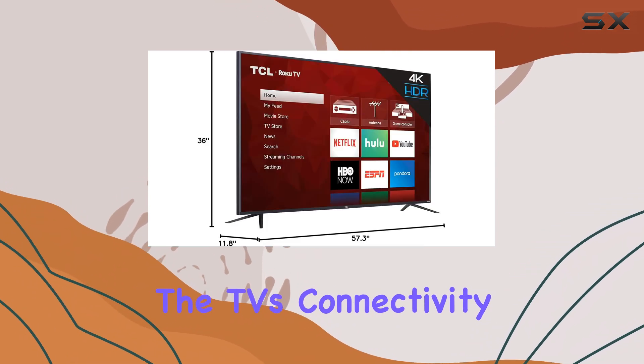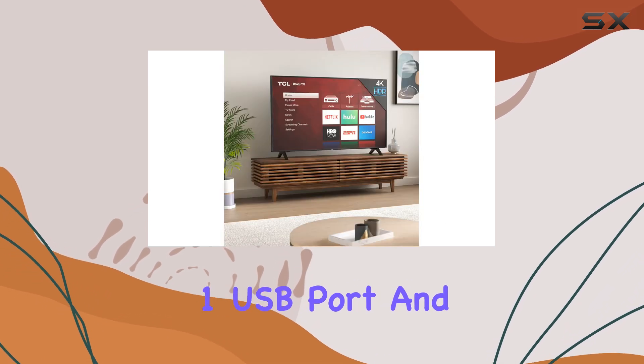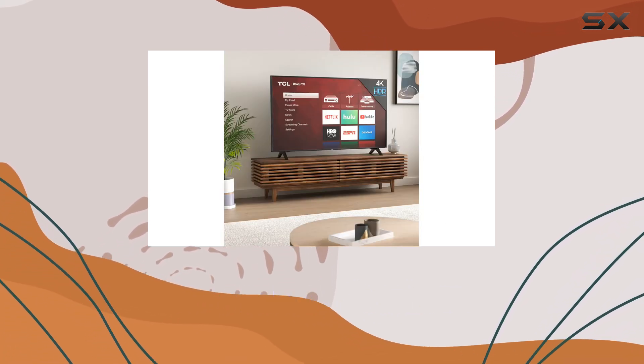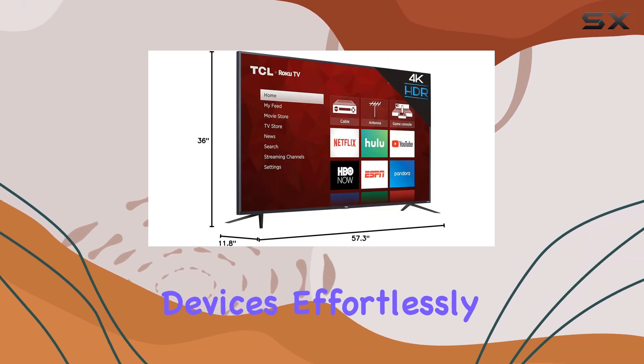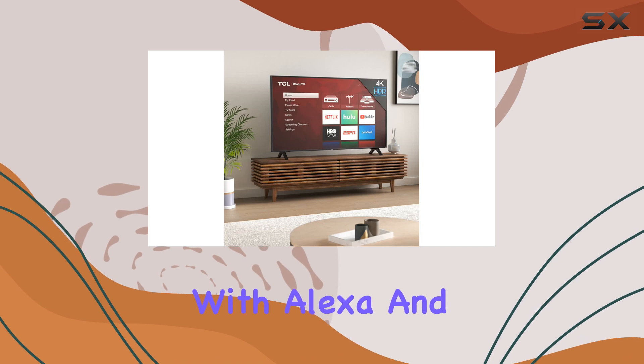Additionally, the TV's connectivity options are extensive, with three HDMI ports, one USB port, and Ethernet support, allowing you to connect various devices effortlessly.